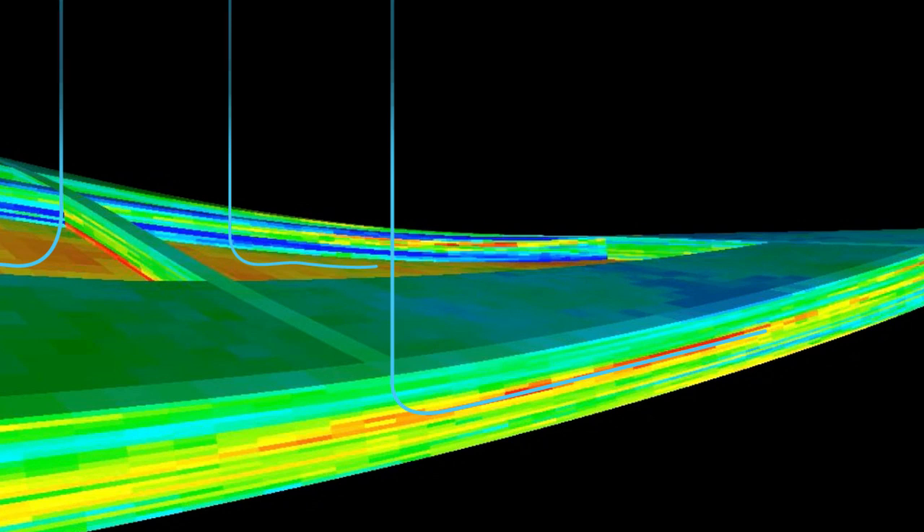Data captured during operations are continuously used to validate the integrated asset model. Constant calibration of the integrated asset model with reservoir knowledge allows informed decisions throughout the life of the asset.